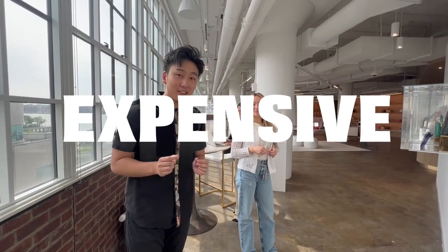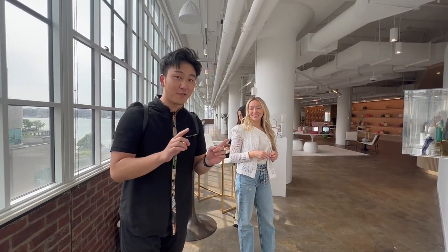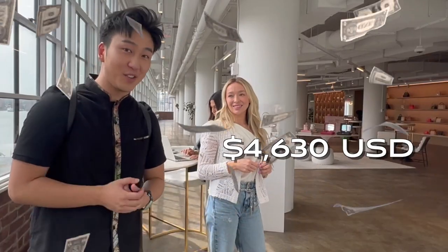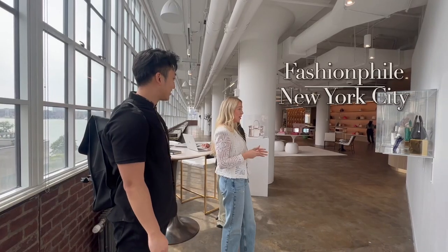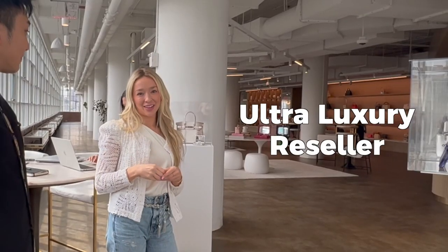Today we're going to be checking out the most expensive badminton racket in the world, which is priced at $4,630 USD. This is Veronica. Veronica is going to be showing us around here. Welcome to Fashionphile New York City, ultra luxury reseller.